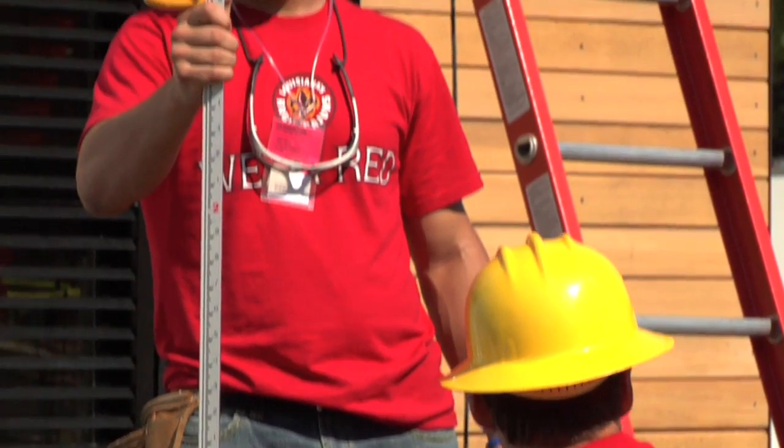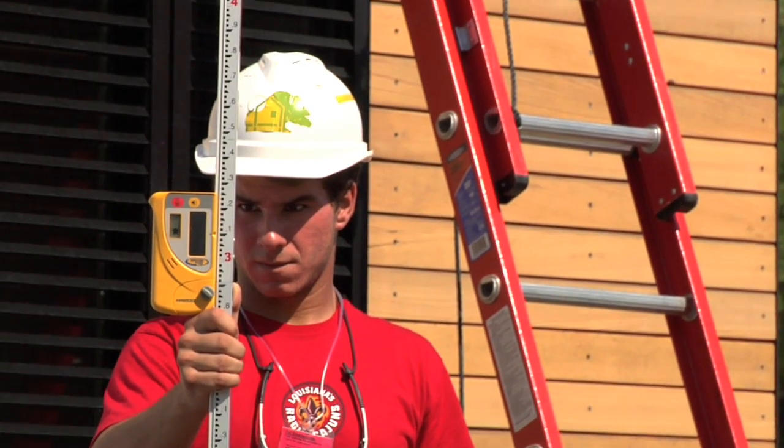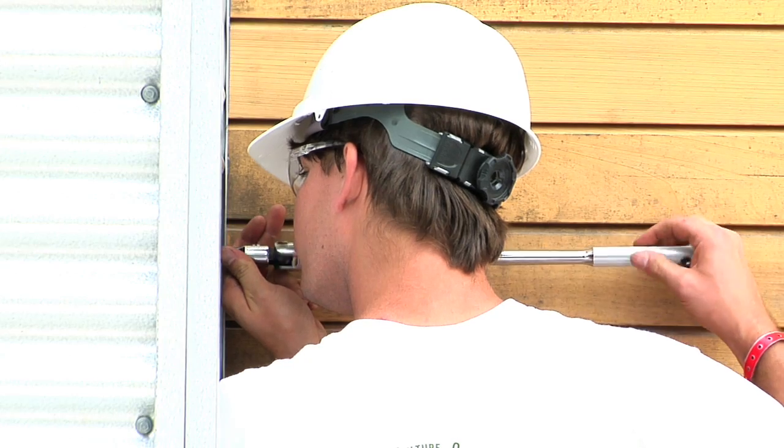We really wanted to compete after the hurricanes Rita and Katrina, and we also saw the need for an affordable green housing prototype for the Gulf Coast. And so everything kind of came together magically with the Beausoleil Home.